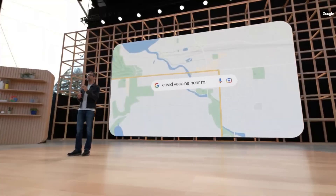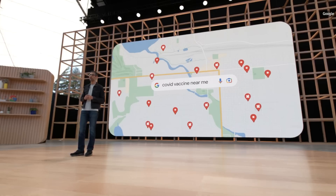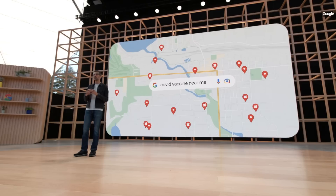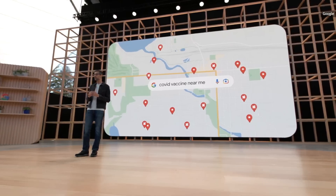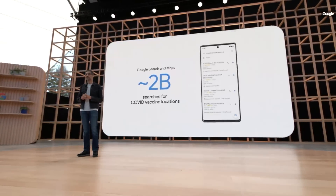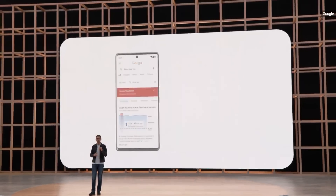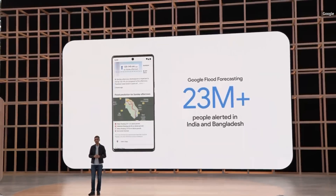Google has focused on delivering accurate information to help people stay healthy. Over the last year, people used Google Search and Maps to find where they could get a COVID vaccine nearly 2 billion times. During last year's monsoon season, our flood alerts notified more than 23 million people in India and Bangladesh.